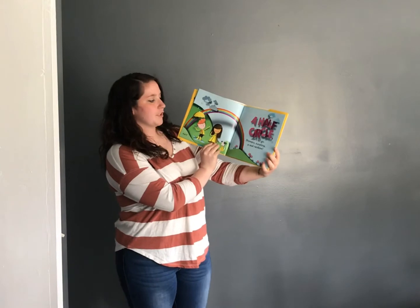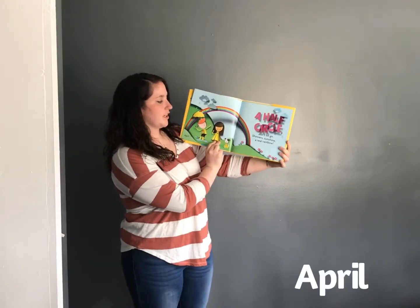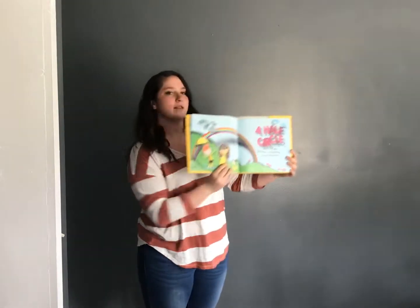A half circle, don't let go, showers, sunshine, a real rainbow. April.